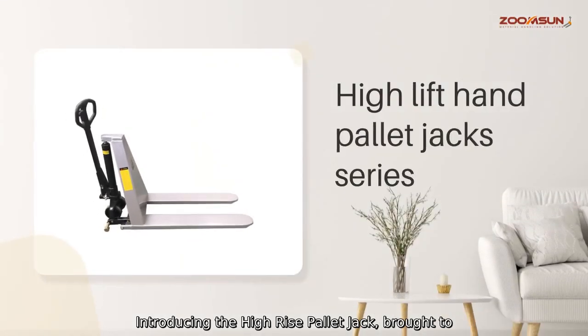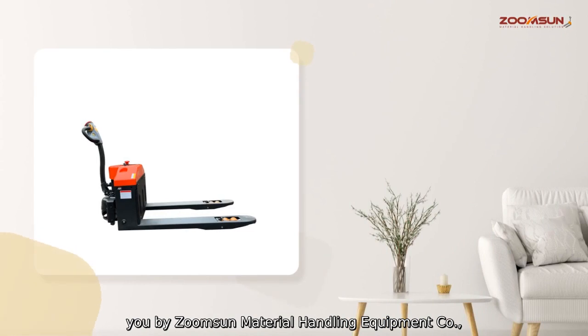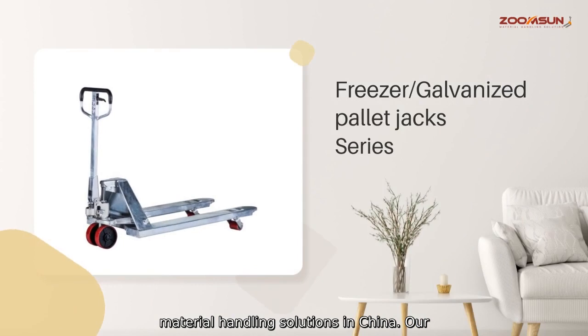Introducing the Hi-Rise Pallet Jack, brought to you by ZoomSun Material Handling Equipment Company Limited, a leading manufacturer and supplier of material handling solutions in China.